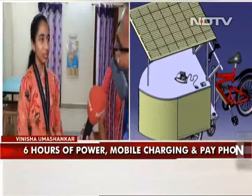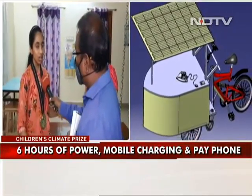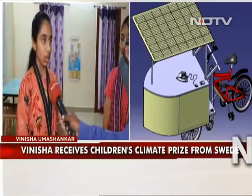For how long will they be able to use the iron box? The iron box can be used continuously on battery power for six hours.